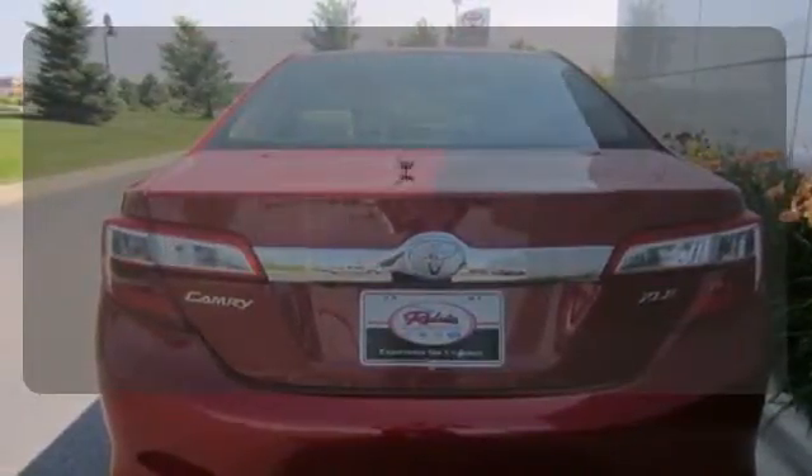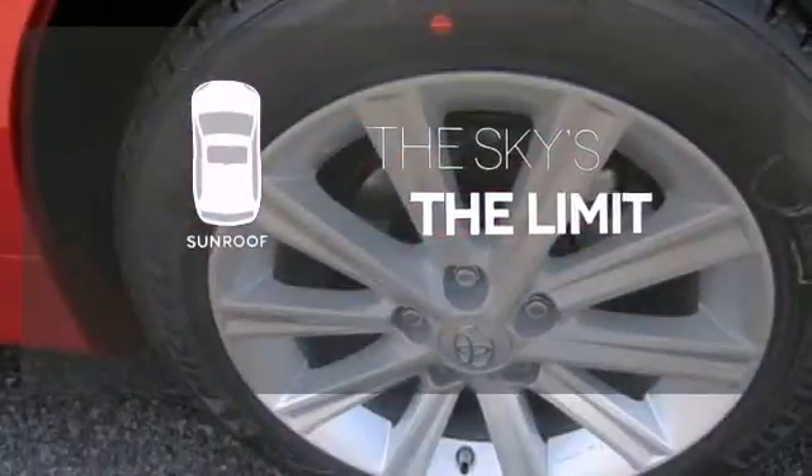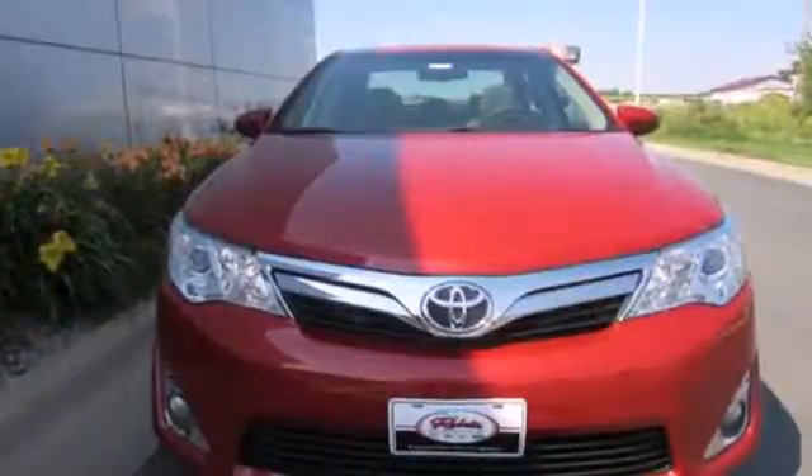The four-wheel anti-lock brakes give you even greater stopping power. Get your daily vitamin D by opening up the sunroof. This Camry is waiting for you — don't keep it waiting. Come see it today.